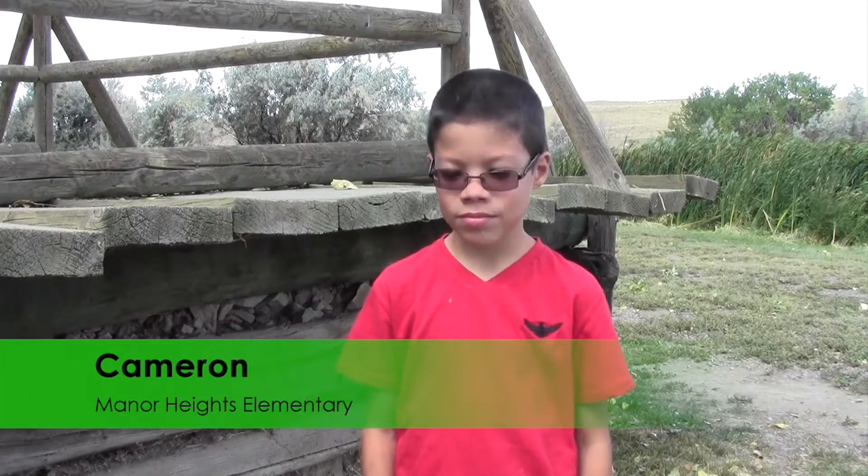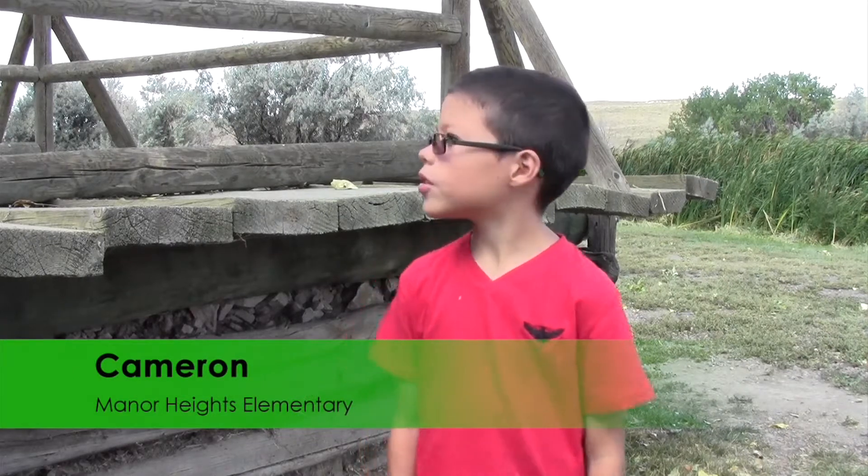What was that you learned today? That the bridge was really, really, really old.